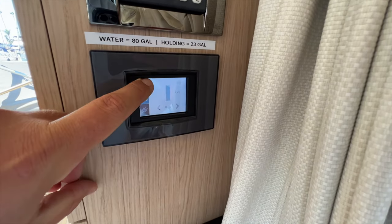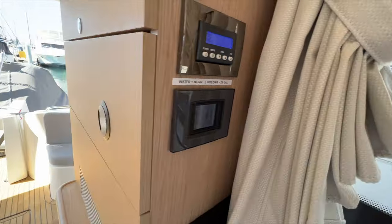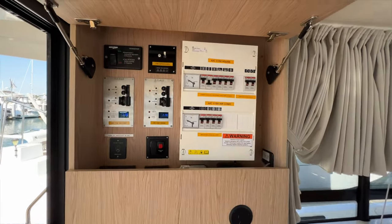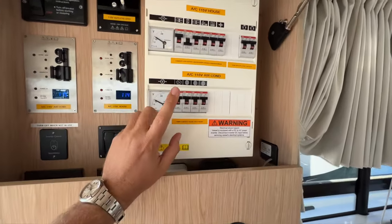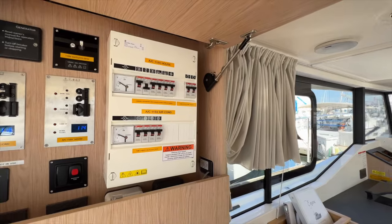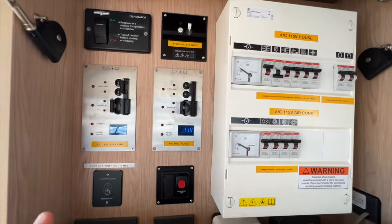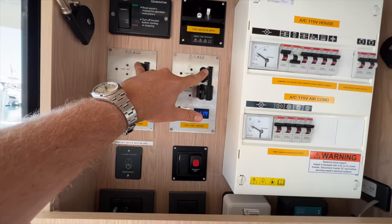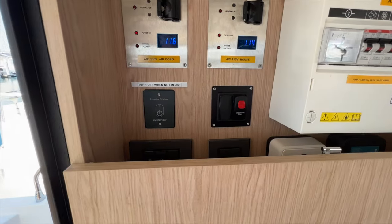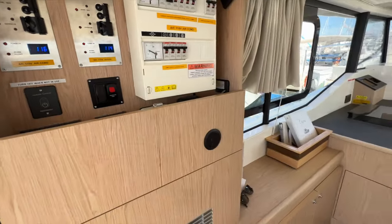Black water tank is empty, fresh water at 84. I can see the batteries currently drawing 8 amps and 7 amps on the house at 13 volts. This cabinet opens up to show our AC and DC panels — air conditioning, house circuits with everything from your air conditioning to your outlets. We can also start and stop the generator here, GFCI for all the outlets. This is all labeled really well from South Coast Yachts. Shore power is being used, but we could also flip over to generator or use the inverter to run off the battery bank. Macerator pump switch as well.